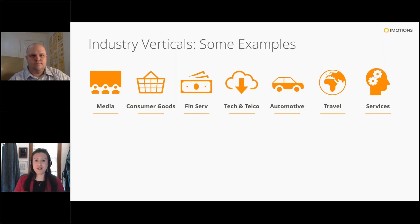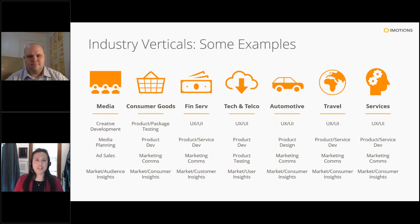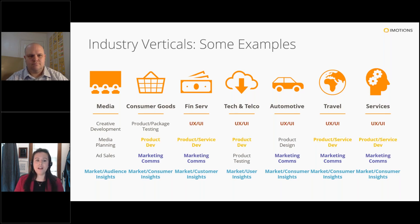Moving beyond applications in business schools, many groups in the commercial space are also adopting neuroscience tools. Industries we see a lot at iMotions include obvious choices like media and consumer goods, but also more unlikely contenders like financial services and automotive. There's a wide range, and common groups bringing these tools in-house include marketing consumer insights, marketing and communications, product and service development, usability and customer experience, and product and package testing. For students who learn these tools, there's a wide range of opportunity once they enter the workforce.